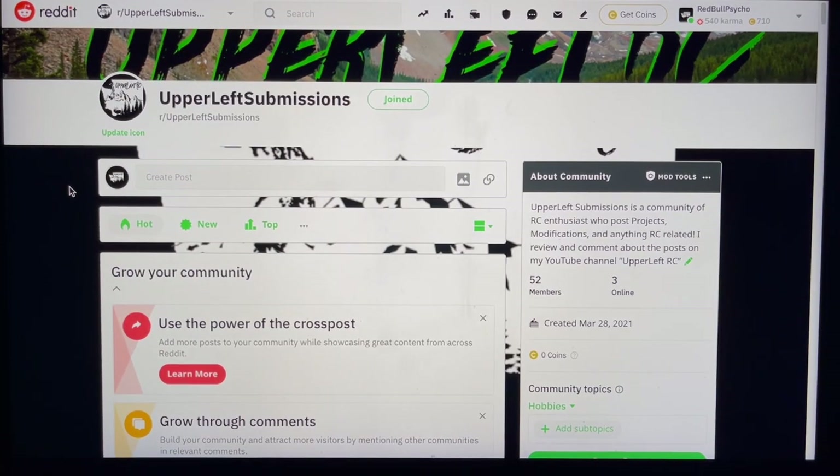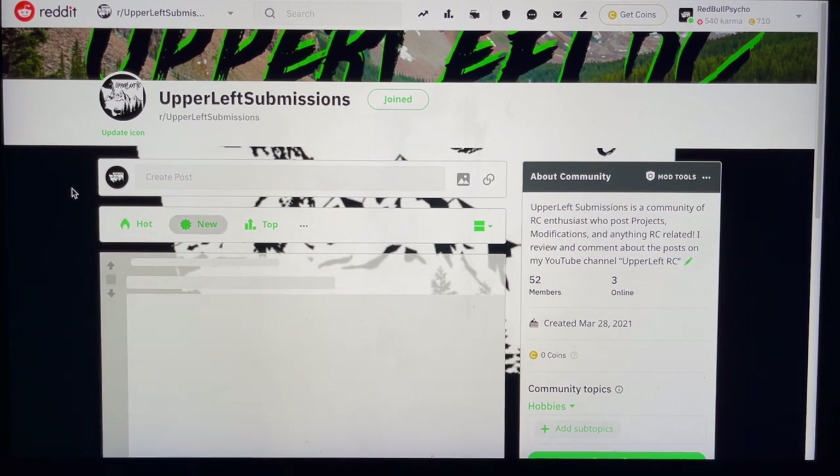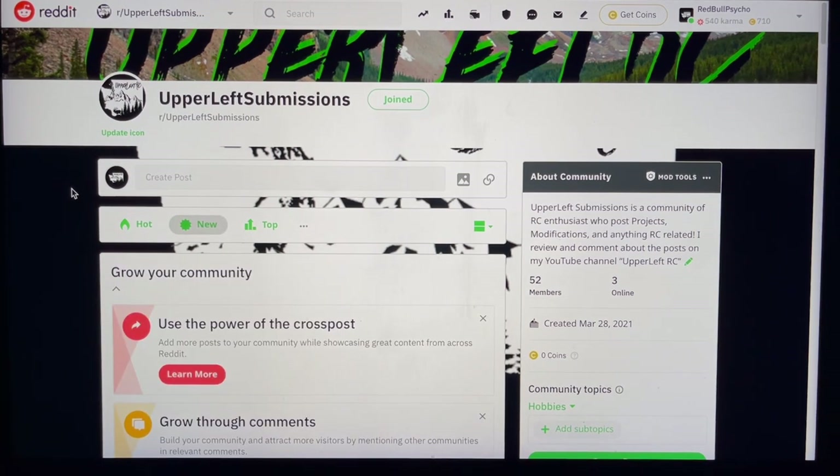Welcome back to Upper Left RC. We're back on the Upper Left Submissions Reddit today checking out your projects. I've been trying not to sneak a peek at all the stuff on here — I wanted to genuinely be surprised. We've got 52 members and probably a lot of posts, so we're going to go to New and jump right into it, trying to get through as quick as possible.